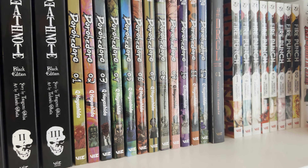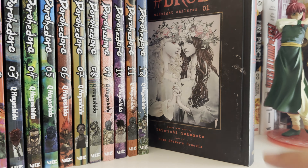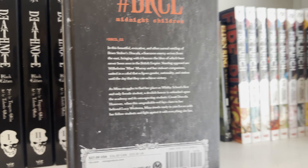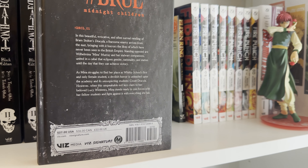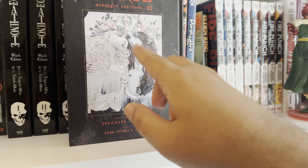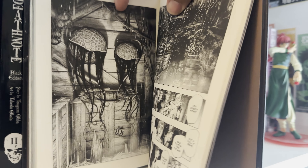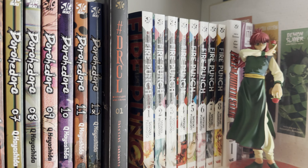I still need to continue Dorohedoro — I think I'm about on book seven. Next is DRCL Midnight Children, which is really cool. This is a reimagining of Bram Stoker's Dracula, and it's such a unique take. It makes Dracula this gruesome beast with all these effects. The art by Shinichi Sakamoto is amazing — it gets juicy, gets nasty, gets gruesome, goes into some body horror. Overall it's an awesome series, I can't wait to continue it.